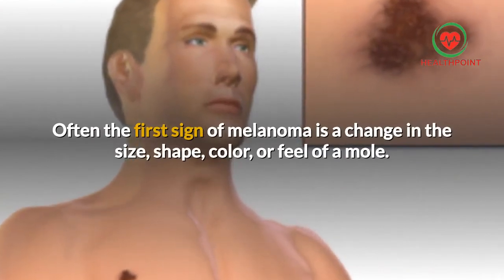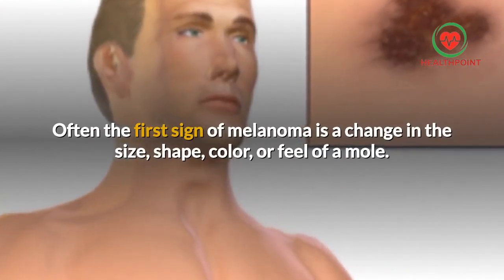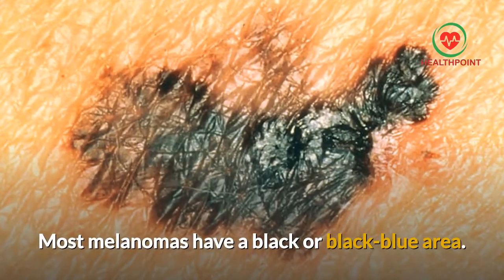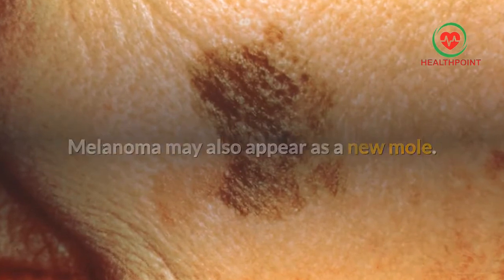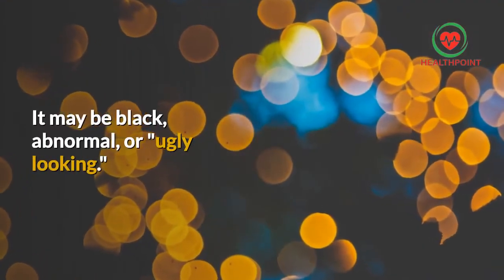Most melanomas have a black or black-blue area. Melanoma may also appear as a new mole. It may be black, abnormal, or unusual looking.